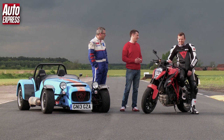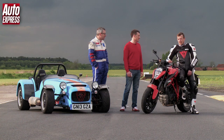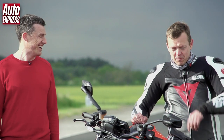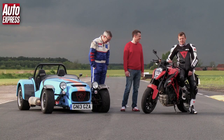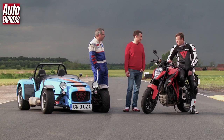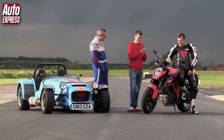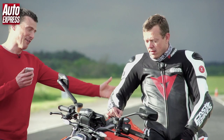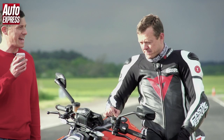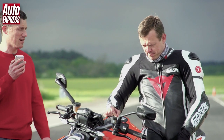Post-race, Simon says 'hairy doesn't even come anywhere close' — he spent the whole race on a knife-edge and says he needs counselling tomorrow. He admits he almost lost it more than a couple of times. His lap time was one minute 52.85 seconds. Owen's time is then revealed as one minute 51.50 seconds — so the car beat the bike, but only by just over a second, which isn't particularly impressive given the car's performance advantage.